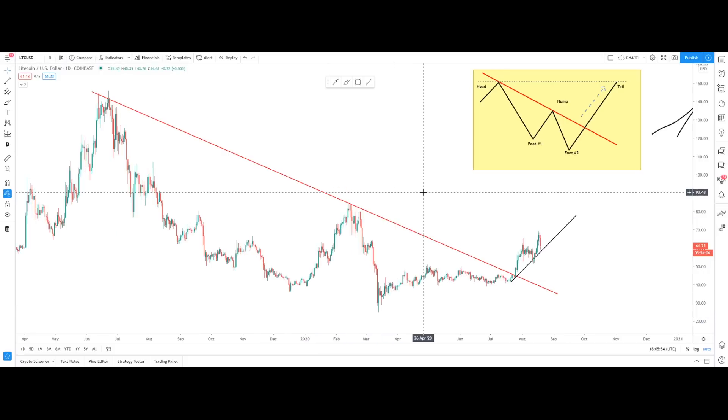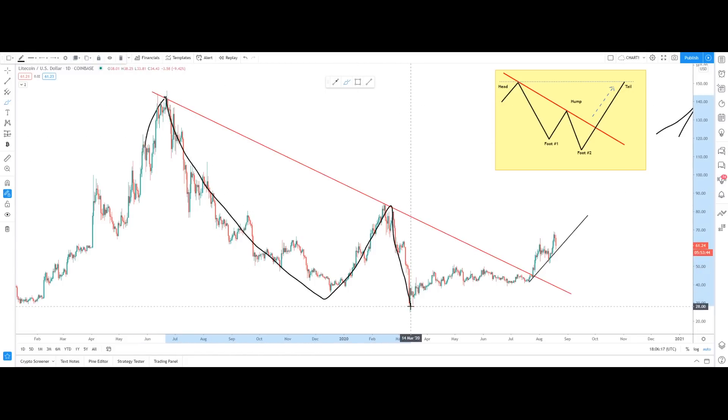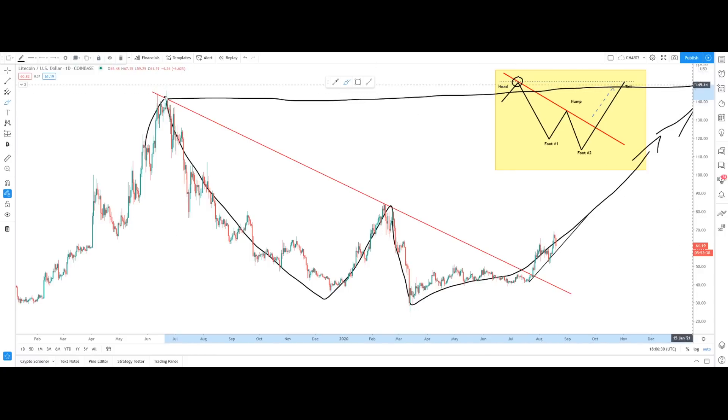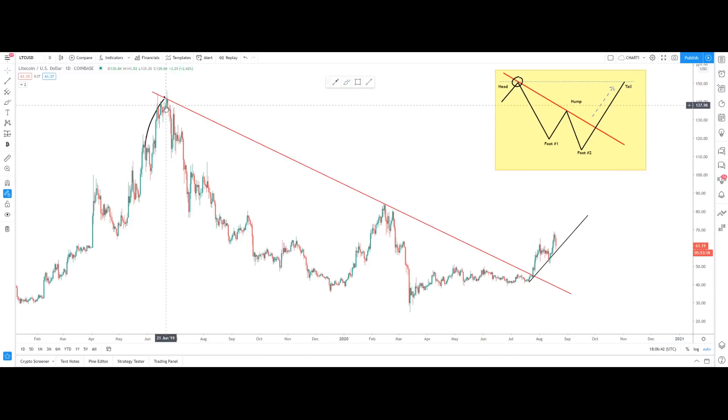If this doesn't pan out as a double bottom, we have another scenario — the Dragon Pattern. This pattern indicates the head at the top, the foot of the dragon, the hump, and the tail part. Right now we are still at the beginning. This is the head of the dragon, then the leg part — which could also be the double bottom — and then the tail part, indicating we might be reaching exactly where the head is located. This is a long way to go, so don't panic over this price drop. Use proper risk management or you will get burned.